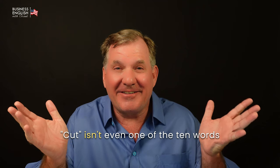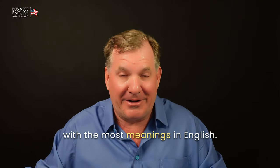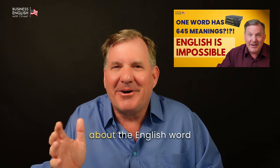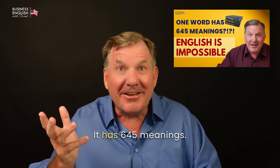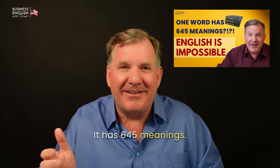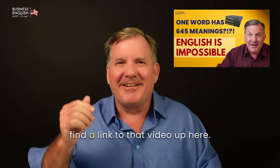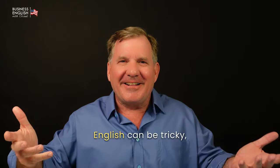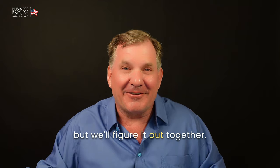Cut isn't even one of the ten words with the most meanings in English. In fact, I made a video about the English word with the most meanings — it has 645 meanings. If you can believe that, you can find a link to that video up here. English can be tricky, but we'll figure it out together.